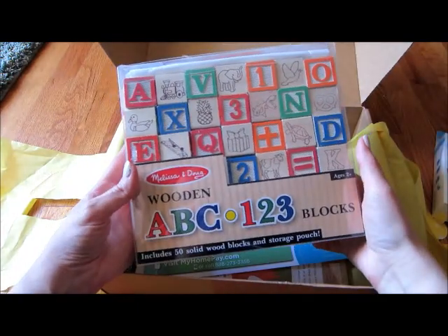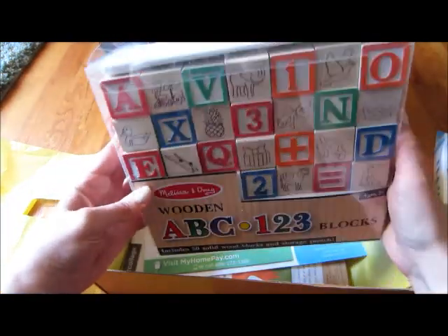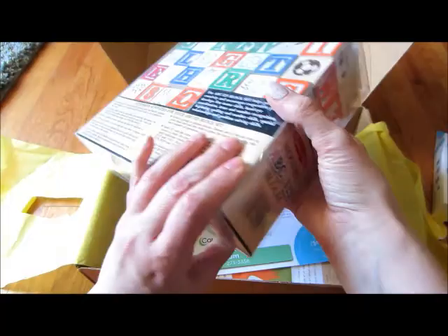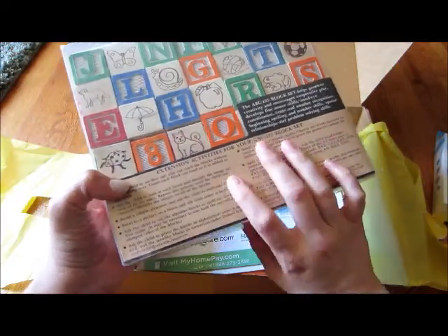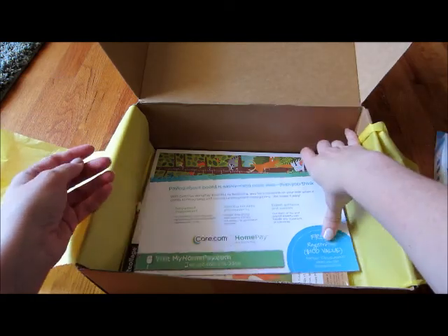Melissa and Doug wooden ABC blocks — cool! I feel like those look too small for him right now, it's for ages 2 and up. So I'll probably give this to him for his birthday or something because he would put those in his mouth and they're kind of small. But they have little animals and different things on them, so that's really neat. Very cool — he doesn't have any blocks like that.